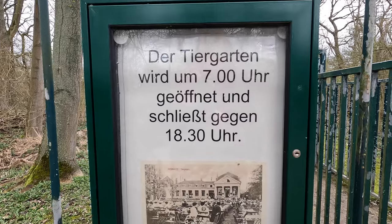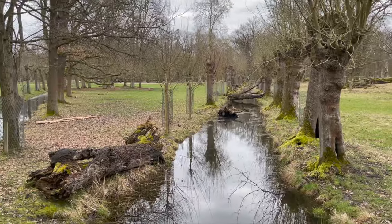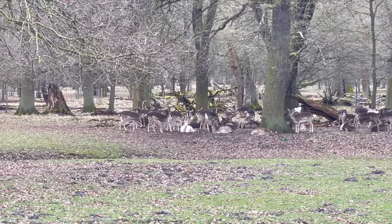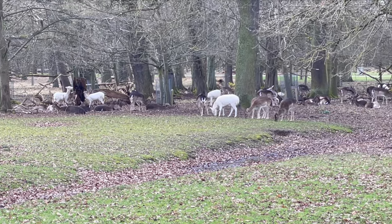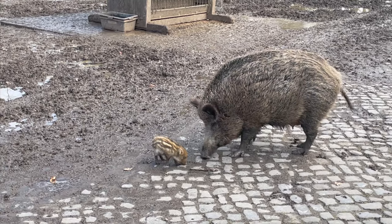Last up on this unusual things to do in Hanover list is the Hanover Tiergarten — an 18th-century park that's 112 hectares large. You can see a ton of wild animals including these deer right behind me here, as well as wild boars, rabbits, birds, and just a ton of things.